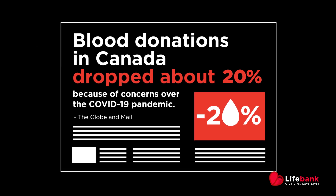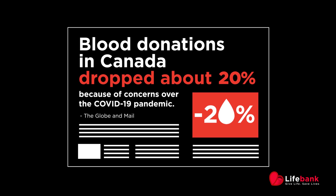We understood the importance of donating blood — now, more than ever. Now, amid the COVID-19 outbreak, blood banks are in urgent need of donors.